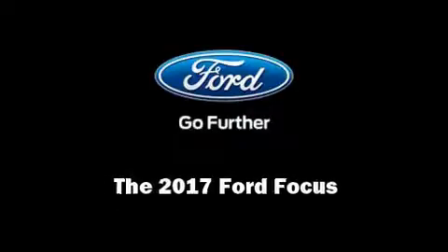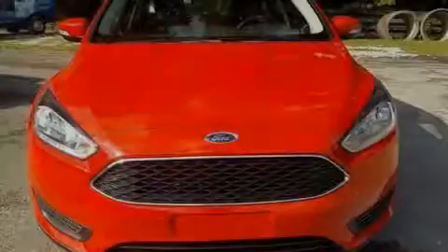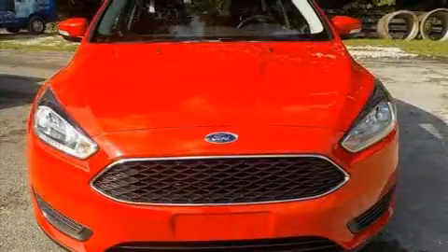Introducing the 2017 Ford Focus. Smooth gear shifts are achieved thanks to the efficient four-cylinder engine.